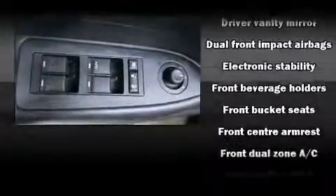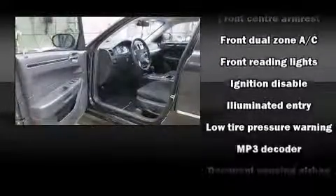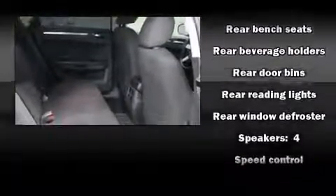Chrysler also prioritized safety and security by including dual front impact airbags, head curtain airbags, traction control, brake assist, ignition disabling, and four-wheel disc brakes with ABS. Various mechanical systems are monitored by electronic stability control, keeping you on your intended path.